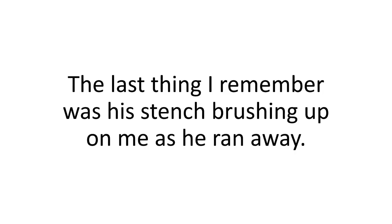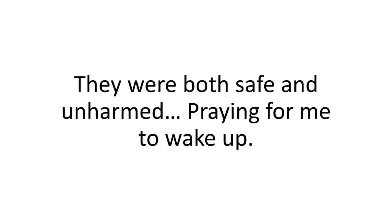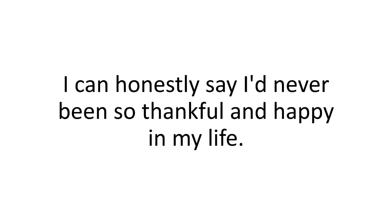The last thing I remember was his stench brushing up on me as he ran away. I woke up crying after two weeks in a coma, and thank God my family was there. They were both safe and unharmed, praying for me to wake up. I can honestly say I'd never been so thankful and happy in my life, being able to hug them and tell them how much I love them. Being alive.